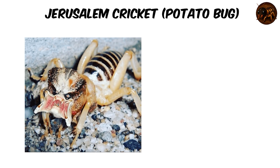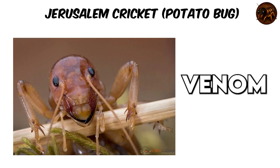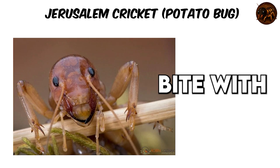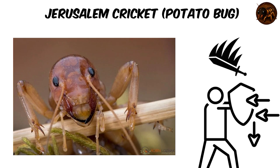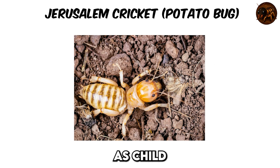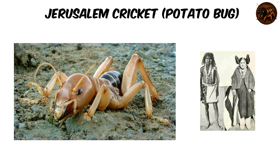Despite their unsettling face and awkward gait, they aren't dangerous. They lack venom but can deliver a painful bite with powerful jaws, mainly defending themselves, not attacking. Known as 'child of the earth' or 'skull insect,' they hold a place in folklore and even mythology among the Hopi and other tribes.